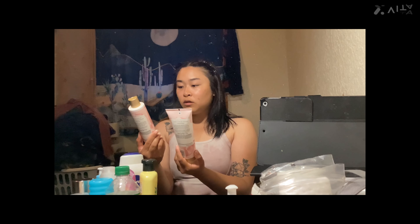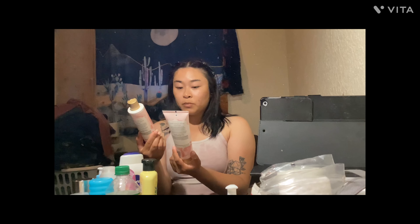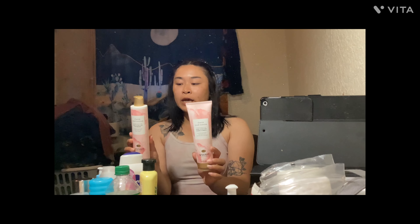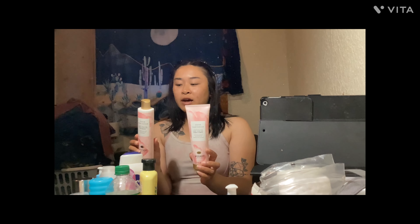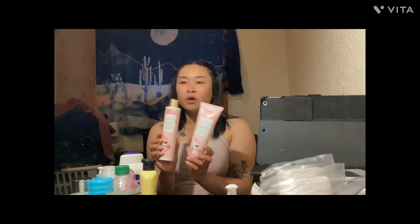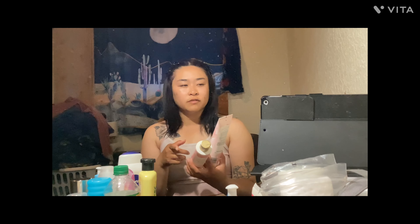These are the Pantene Miracle Moisture Boost Sulfate Free Shampoo. Pros: it smells good and it's sulfate-free. Other than that, I wouldn't necessarily recommend it. It made my hair feel really stiff and waxy, which I wasn't a fan of.